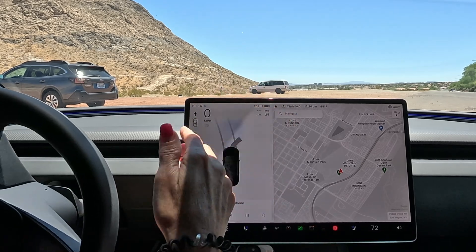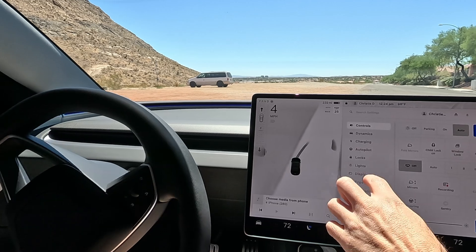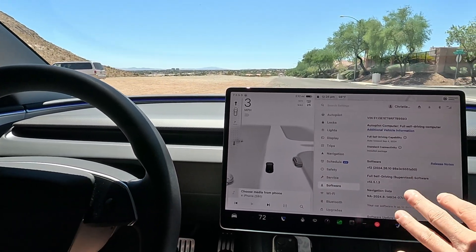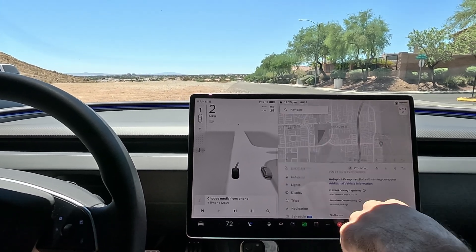What is up everybody? Welcome back. We're starting where we left off. We're here at Lone Mountain. We are on the newest software update and we're hoping you get it soon. It's 12.5.1.3. This is 2024.26.10 supervised full self-driving.